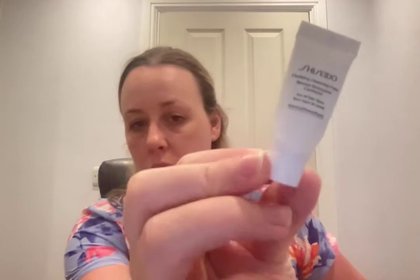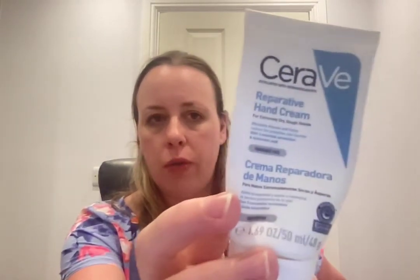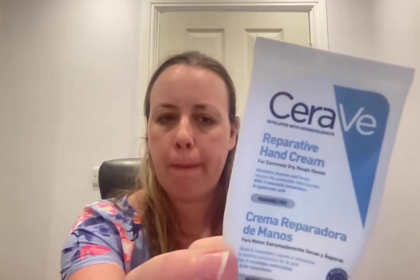A small 5ml Shiseido Clarifying Cleansing Foam — really nice but tiny, so I didn't get to use enough to commit to buying full size, though I'd happily use it again. There's also the CeraVe Reparative Rich Hand Cream for extremely dry rough hands with three essential ceramides and hyaluronic acid, fragrance-free, 50ml — from an Amazon advent calendar. It didn't sink in particularly well and was quite drying in texture, so I wouldn't repurchase it.